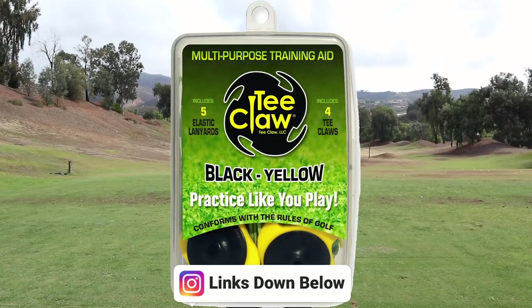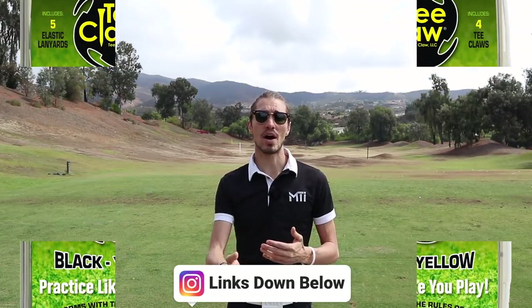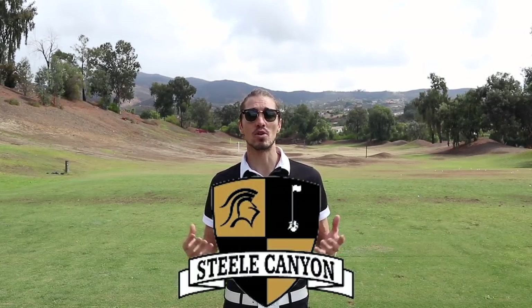Actually a company down here in San Diego — some really cool little training aids you can use on the putting green or range. Thanks to Steel Canyon for allowing us to film. Beautiful place to come down here and watch you guys. Let's go meet Blair.